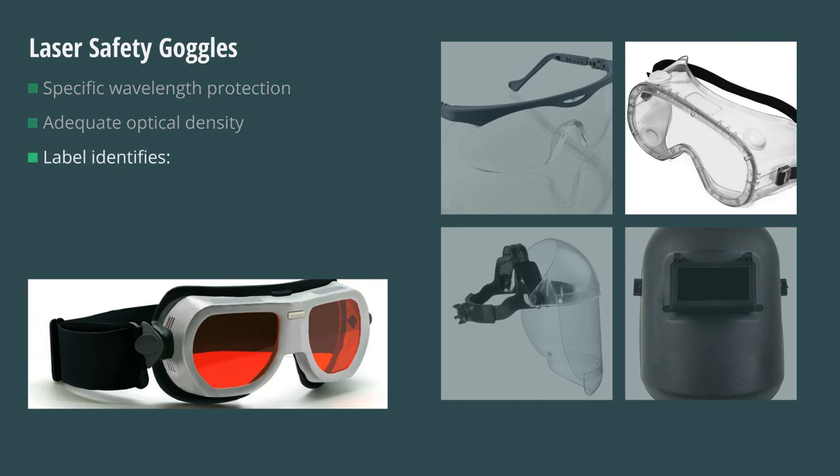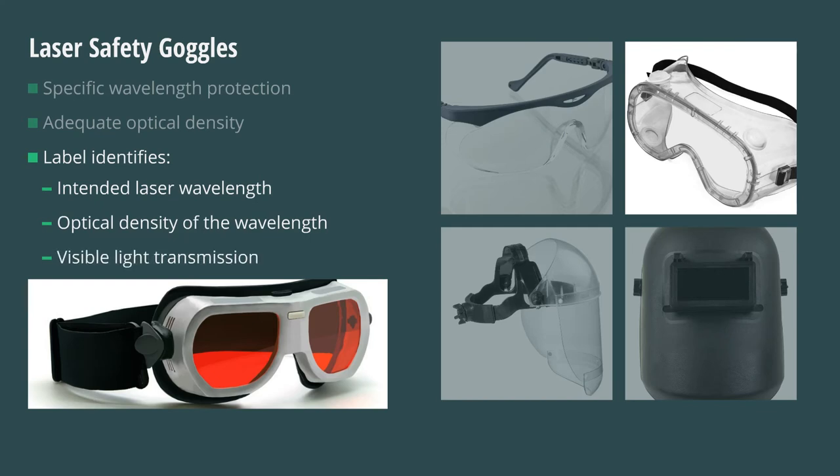Laser goggles shall bear a label identifying the following data: the laser wavelength for which use is intended, the optical density of those wavelengths, and the visible light transmission.